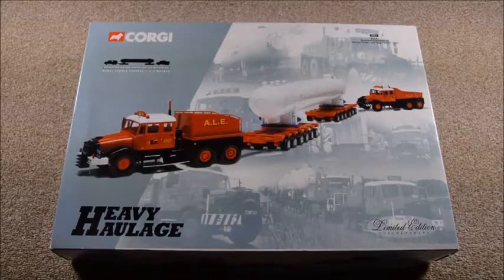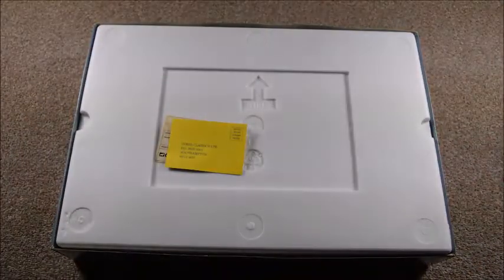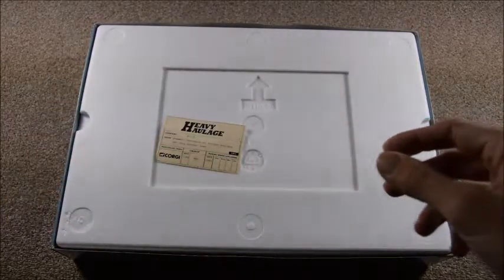This is a Corgi Heavy Haulage 31013, Scammall Contractors with slug clatter load. It's the Nicholas Trailers with the ALE — Abnormal Load Engineering — on the side.